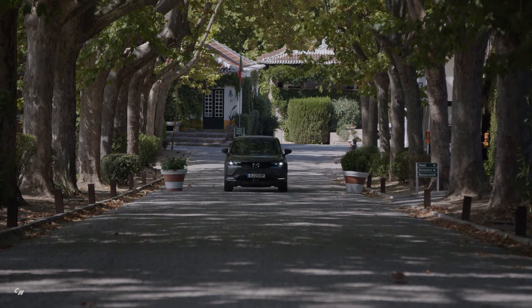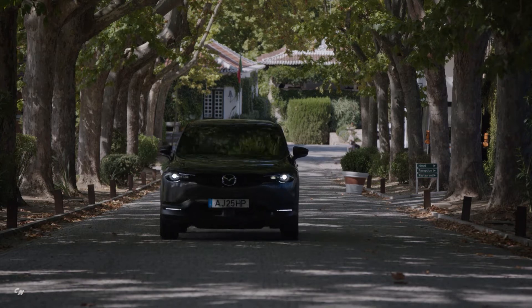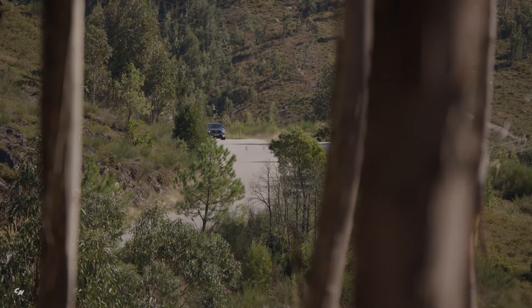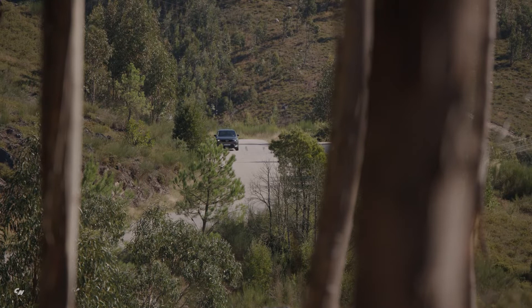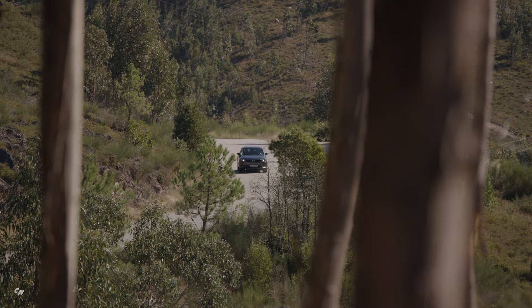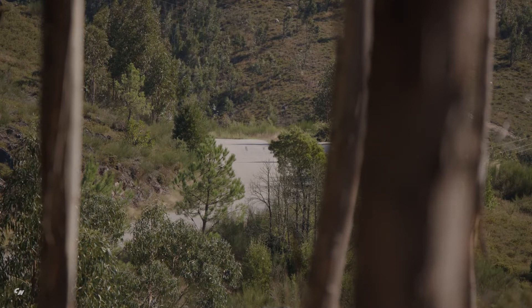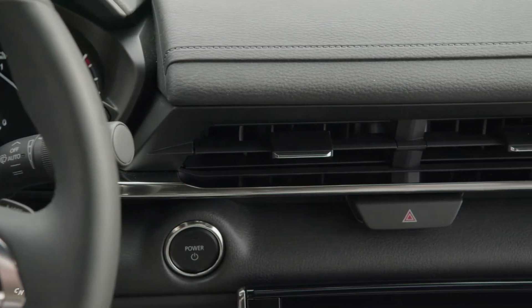The 2022 Mazda MX-30 EV is well appointed with many standard features. The 8.8-inch center display features the latest Mazda Connect system, Apple CarPlay, and Android Auto. All MX-30 models offer active safety features including Mazda Radar Cruise Control with stop-and-go, blind spot monitoring with rear cross-traffic alert, Smart Brake Support rear direction, lane departure warning, lane keep assist with road keep assist, driver attention alert, and high beam control.